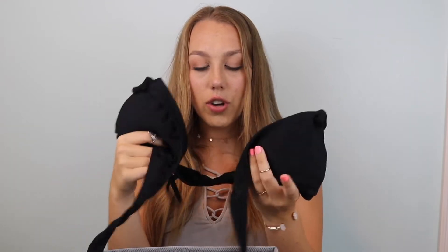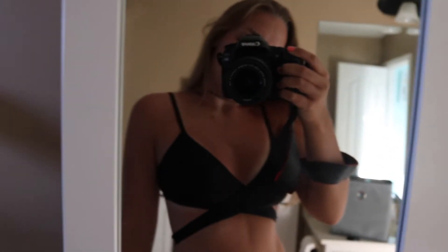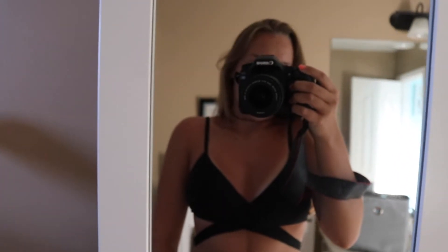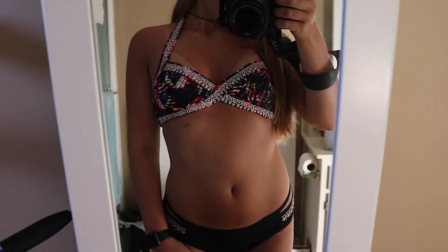The next top is one of those wraparound ones — you'll see what I mean in the try-on. This one's from Forever 21, it's just something a little more fun to spice things up. I was really obsessed with the wraparound trend for a bit, so I got this one.